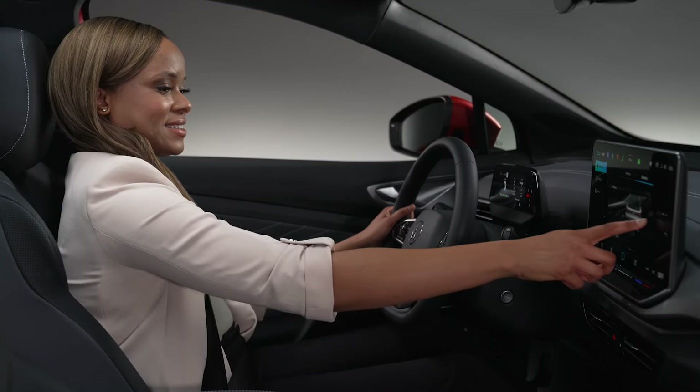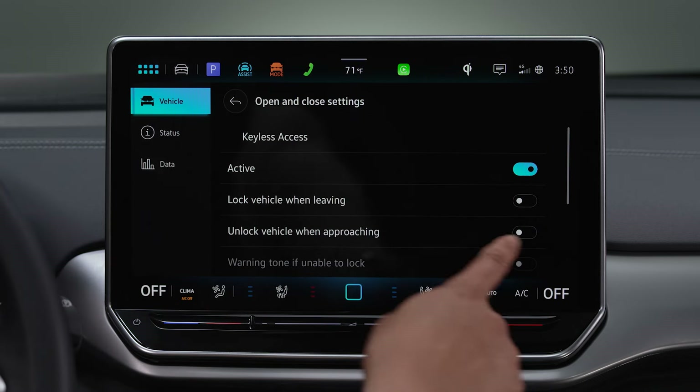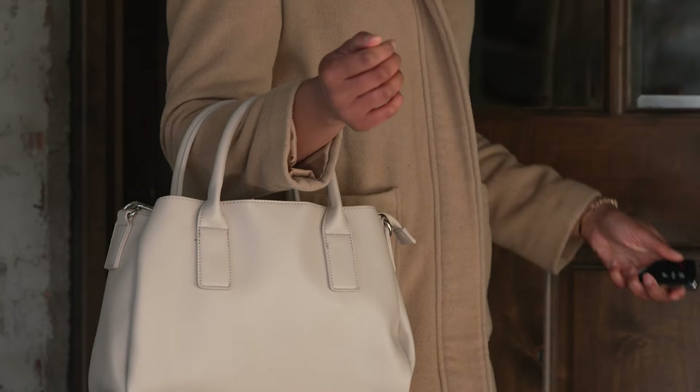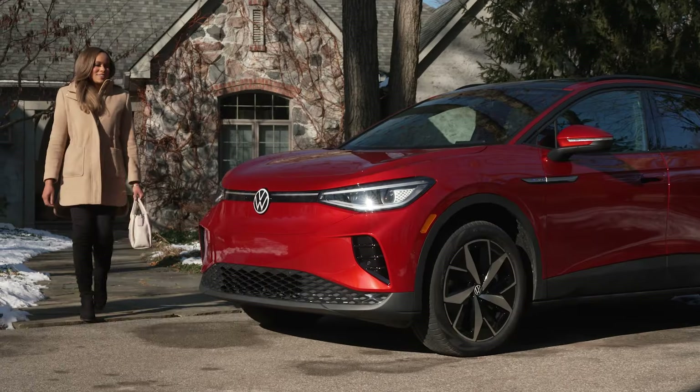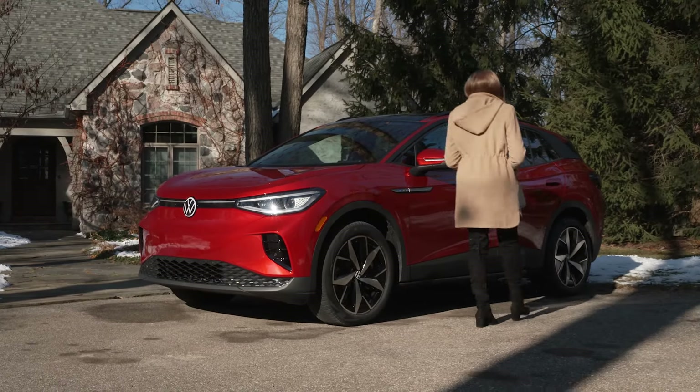You can elevate your entry experience even further by selecting Unlock Vehicle When Approaching. Once enabled, upon approaching the vehicle with your key fob in your bag or pocket, your Volkswagen will detect it and automatically unlock before you arrive at the door.